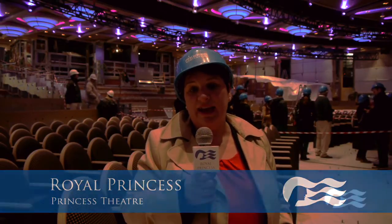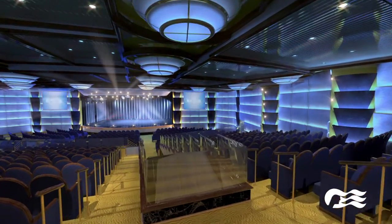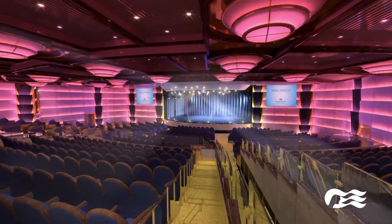We're now standing in the Princess Theatre, which is a premier entertainment venue on board Princess Cruises. It can hold 1,000 passengers. What's great about the theatre is the architecture inside and the lighting — as you walk in you're met by ceiling panels of blues, pinks, and greens, and this can all be changed internally to suit the mood.